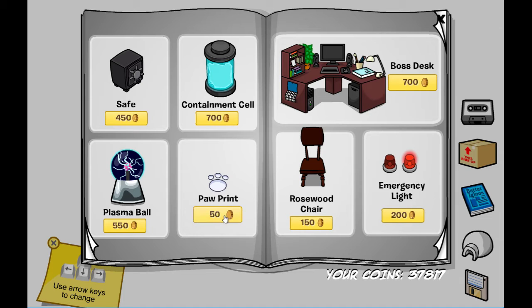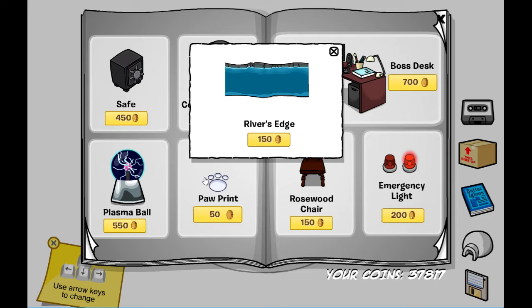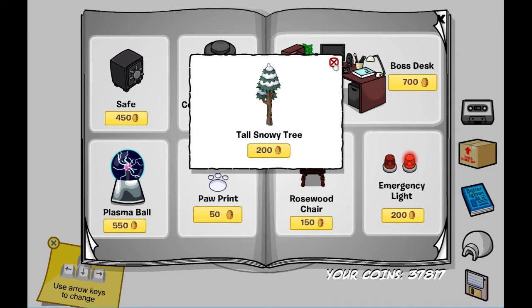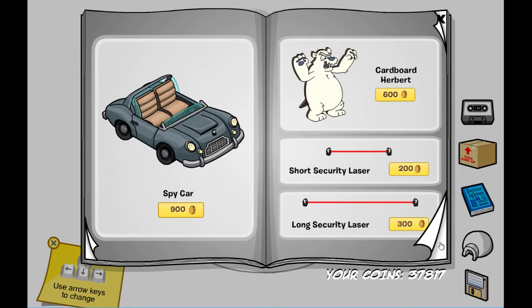On this page there are two secrets as well as a bunch of items. You can see we have the paw prints, and on this little paw thing you can get the River's Edge. On this emergency light on the left you can get the tall snowy tree. For the secrets on this page we have the spy car cardboard urban — you can now put it in your igloos — and a bunch of lasers.